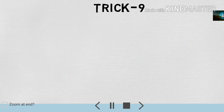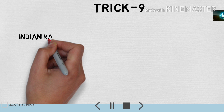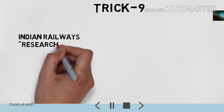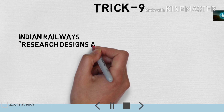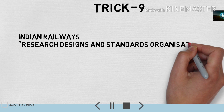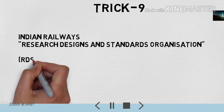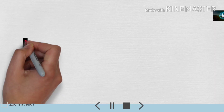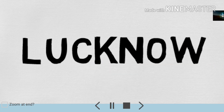Next is trick number 9 — it is about RDSO. RDSO ka poora naam hai Research Designs and Standards Organisation. Yeh hamaara kahaan located hai? Bahut hi funny trick se aap yaad rakh sakte hain. Jaise ki hum log sab railway ki exam dene waale hain toh railway exam mein kya try karenge? So Lucknow — that is Lucknow. Lucknow mein hamaara RDSO sthit hai. RDSO Bharatiya Railway ka ek maatr Research Institute hai.